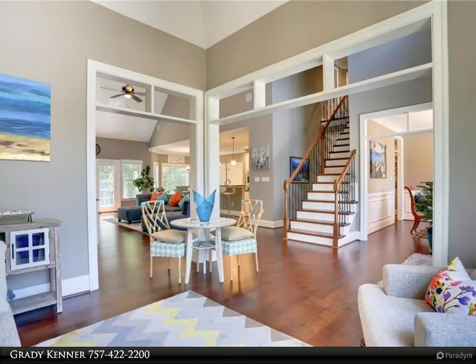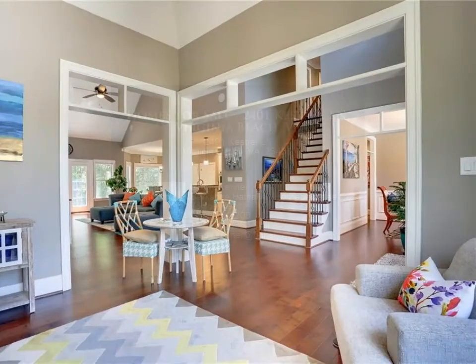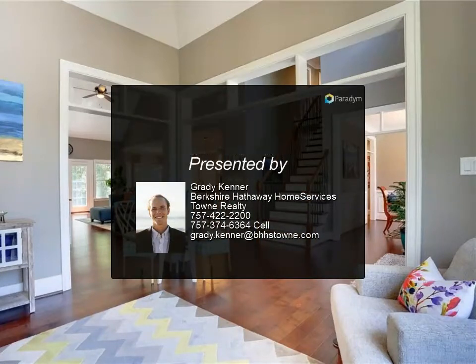All of this in the highly desired Kellam and Princess Anne school district, minutes away from local beaches with endless shops and restaurants. For more information, review the details below or contact Grady Kenner.